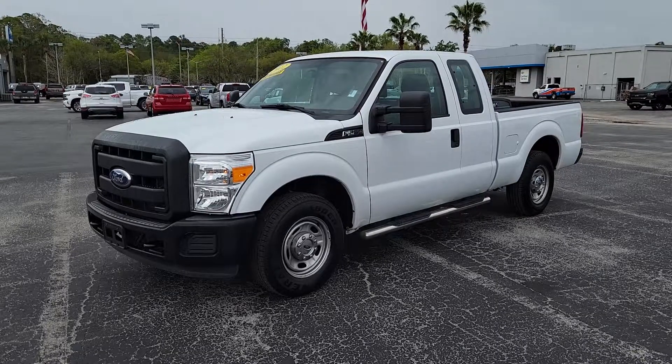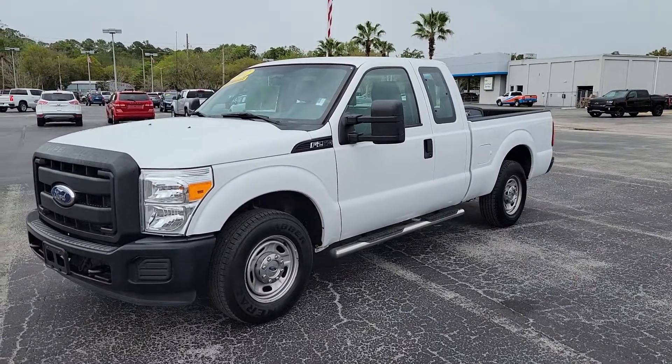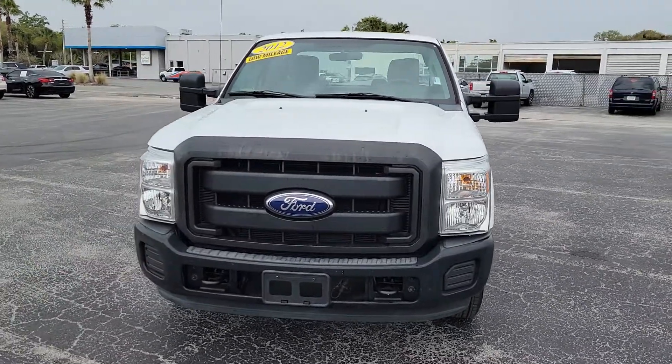Hey there Charles, this is CJ with Davis Chevrolet here in Gainesville. This is that 2012 F250 you'd inquired about online. Wanted to give you a quick little walk-around video of the truck so you get a little bit better feel for it. Show you the great condition that this one's in.